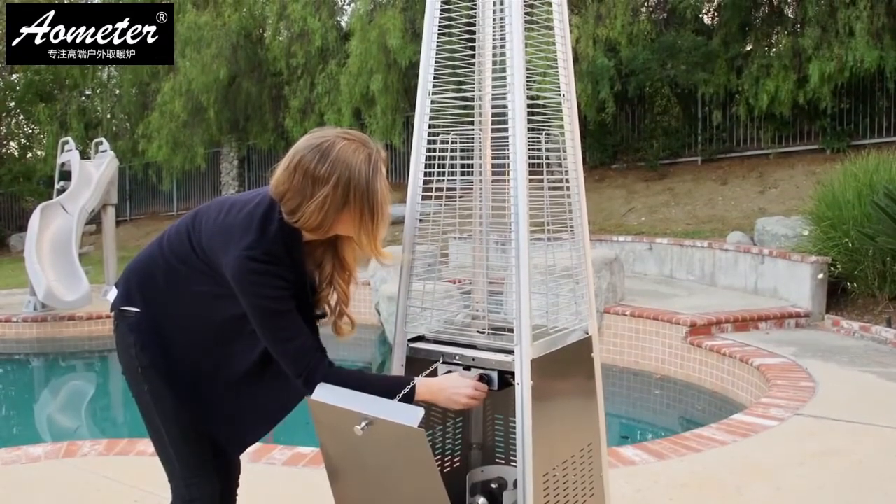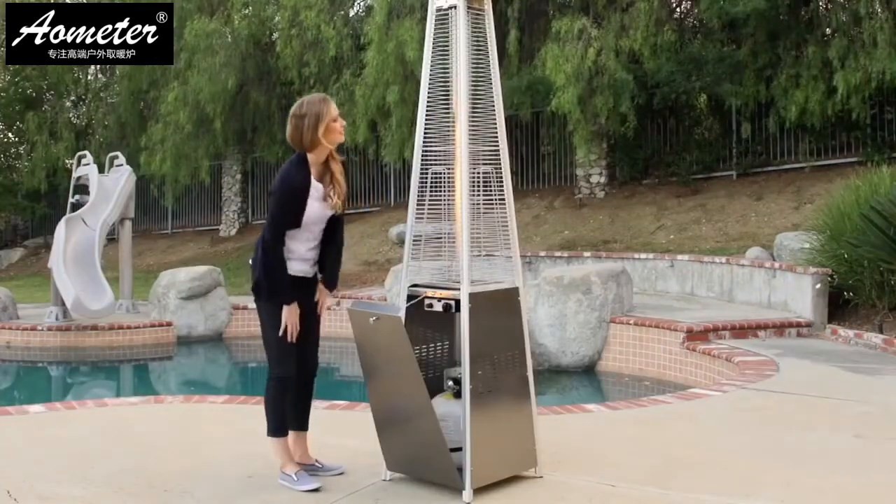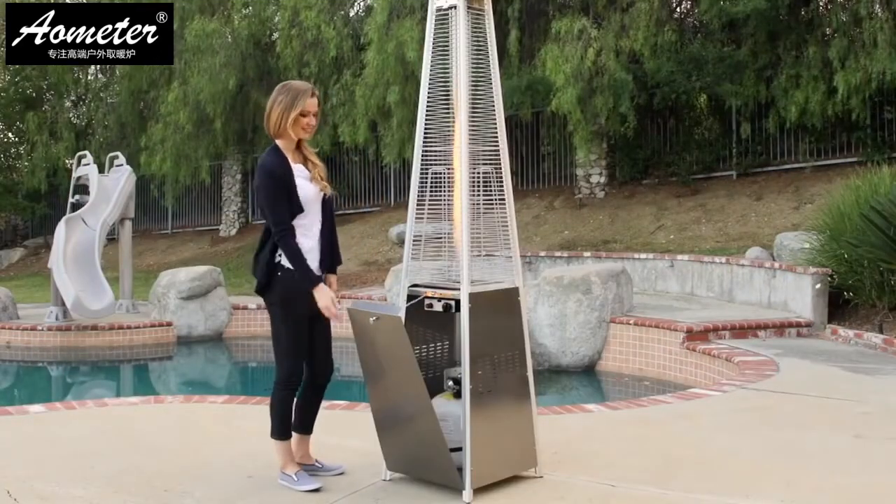The 20-pound propane tank can be easily concealed in its base and will last up to 10 hours on high, or even longer on the lower settings.